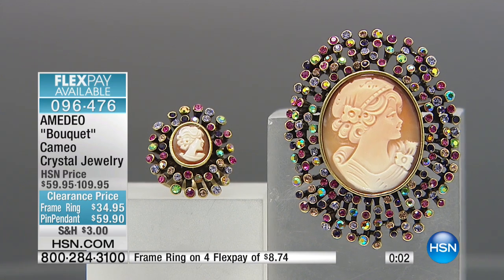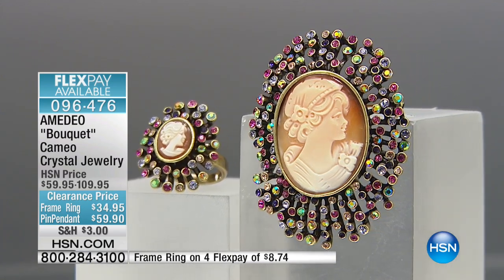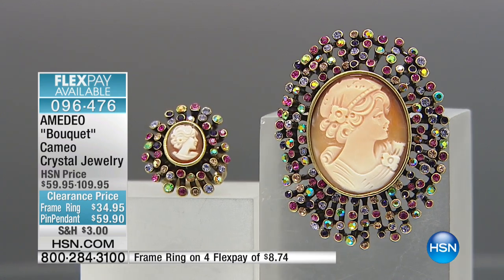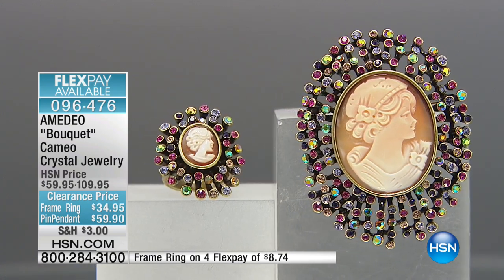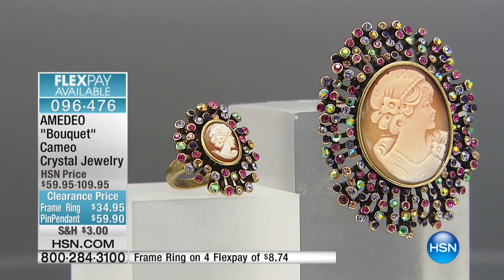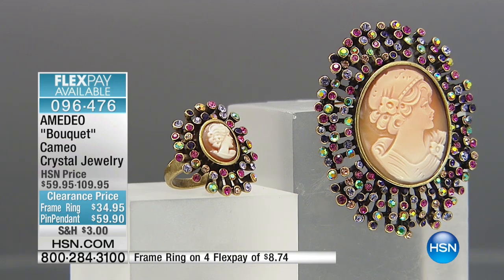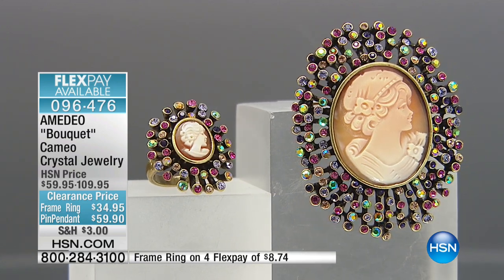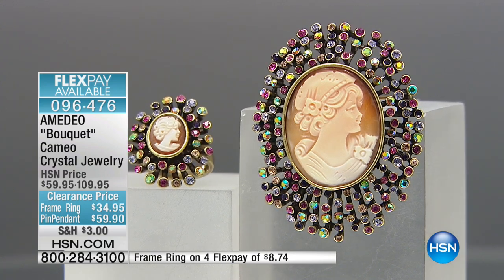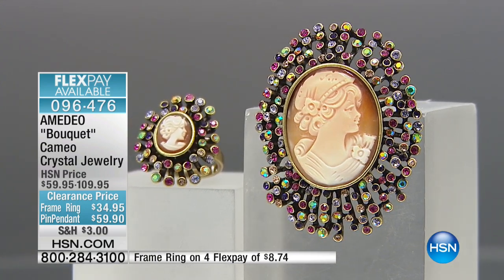Do yourself a favor: you've got a 30-day money-back guarantee on both. Get both, do flex pays on both, have them both sent to you and make that decision at home. Don't think you'll just get the brooch and then realize you need the ring as well — because the ring will be gone. We've now got 75 remaining in the ring. If you can get the size in the ring, get the brooch, get them both home, and if you choose, you can return one. That option is there and you should definitely take advantage of it.